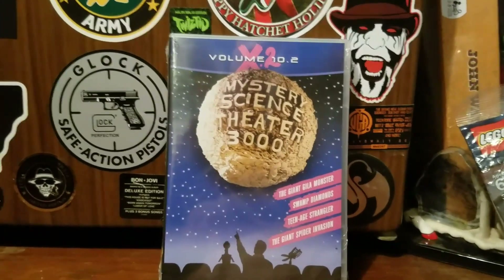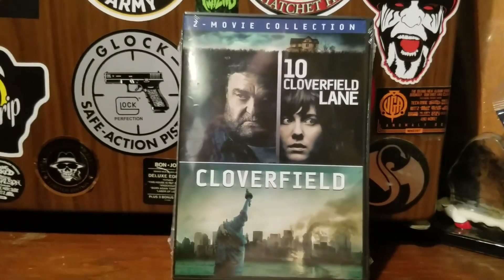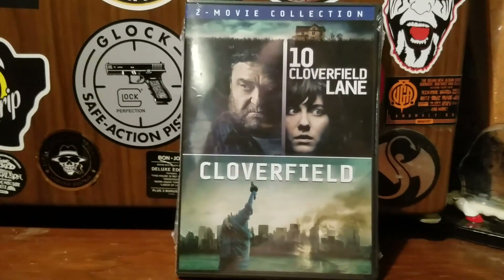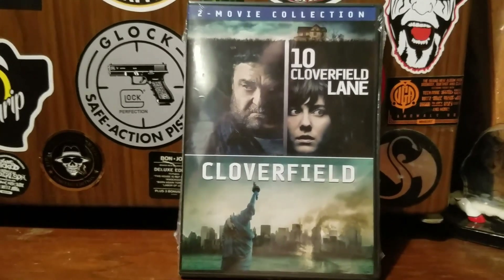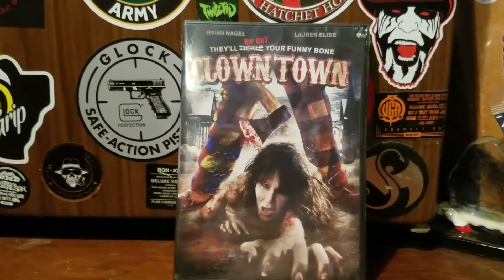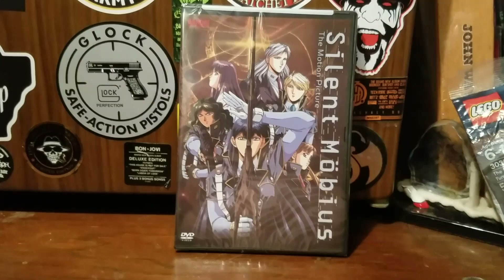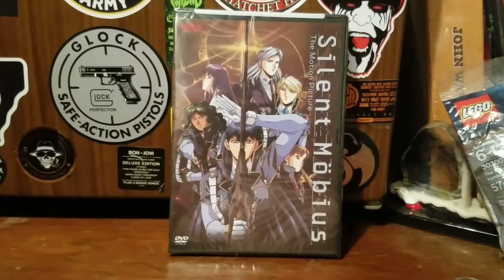We have the Cloverfield double pack — I have never watched these movies all the way through. I've never seen Cloverfield at all and I've only seen part of 10 Cloverfield Lane. I have Clown Town, Hell, and a DVD copy of Silent Mobius: The Motion Picture.